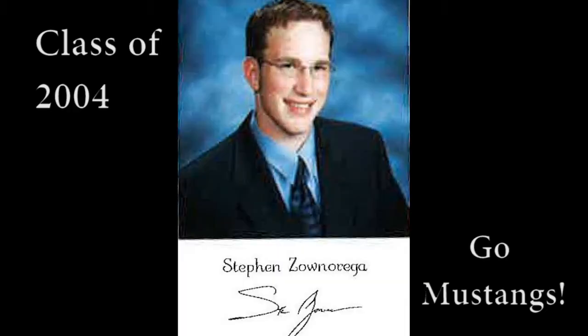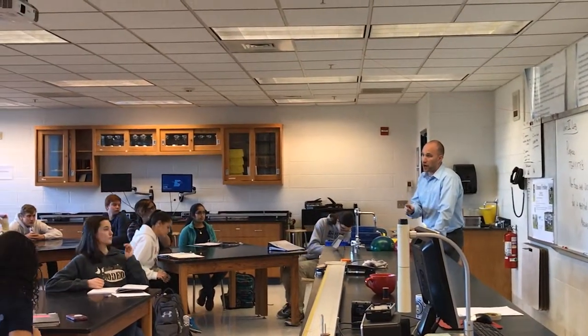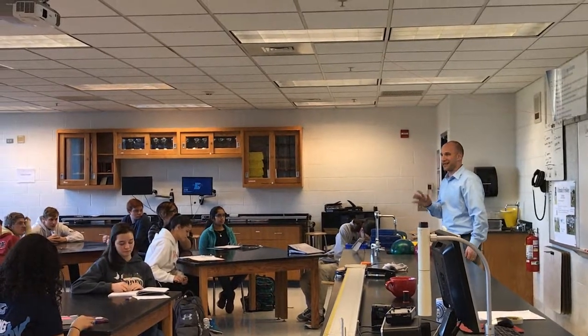I actually graduated from Downers Grove South, and the reason why I'm in this position right now is because of the wonderful physics experience I had here — it was hands-on, it was engaging, and it actually allowed me to discover the concepts rather than just have science handed to me. That's one of the reasons why I'm so passionate about science education. I love to give the kids the opportunity to actually do science.